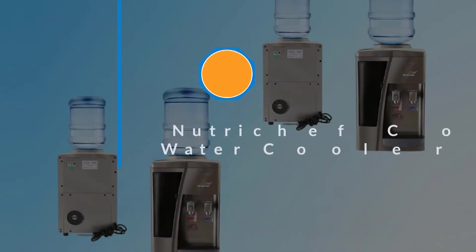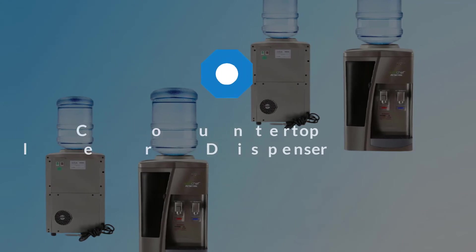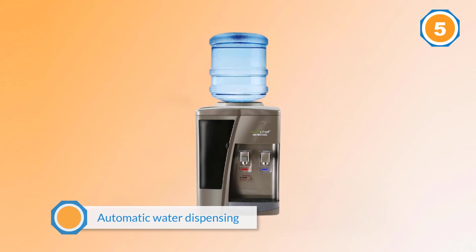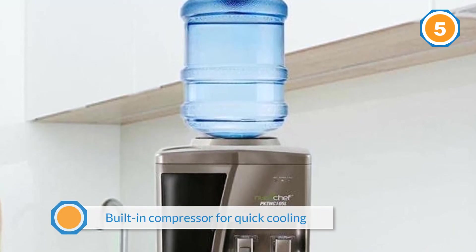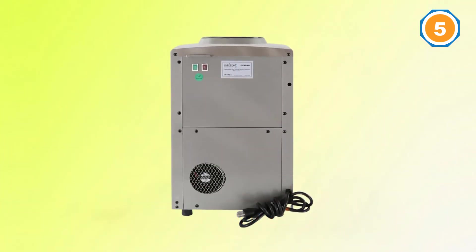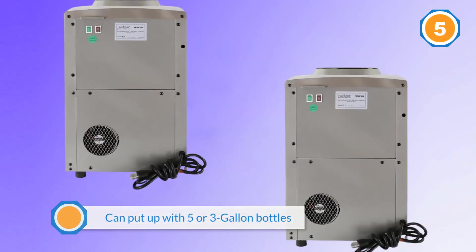Number five: Nutricheff countertop water cooler dispenser. The PKT WC-1 OSL series hot and cold dispenser by Nutricheff is available in a countertop design featuring great functionalities including automatic water dispensing and a built-in compressor for quick cooling. This countertop Nutricheff water cooler can accommodate five or three-gallon bottles to save you hundreds of dollars every year.